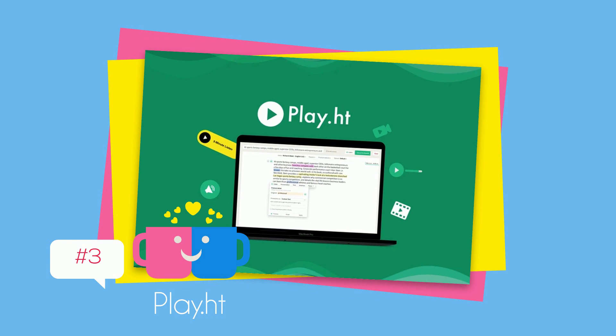Up next is Play.HD — instantly create professional-sounding voiceovers from text in more than 60 languages, starting at $49.